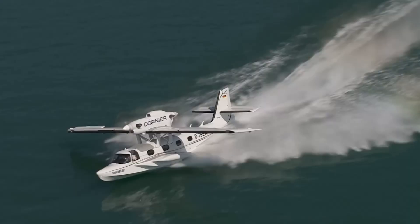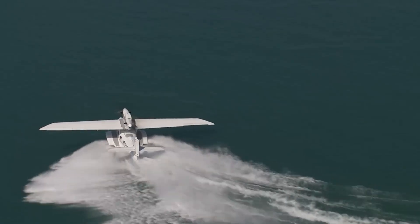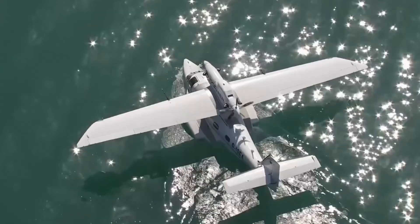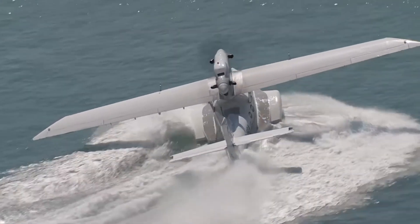Its unique high-wing design and twin Pratt & Whitney engines ensure smooth, stable flights with minimal spray during water takeoffs. Built from strong fiberglass composites, it's resistant to corrosion and built to endure the toughest marine conditions.